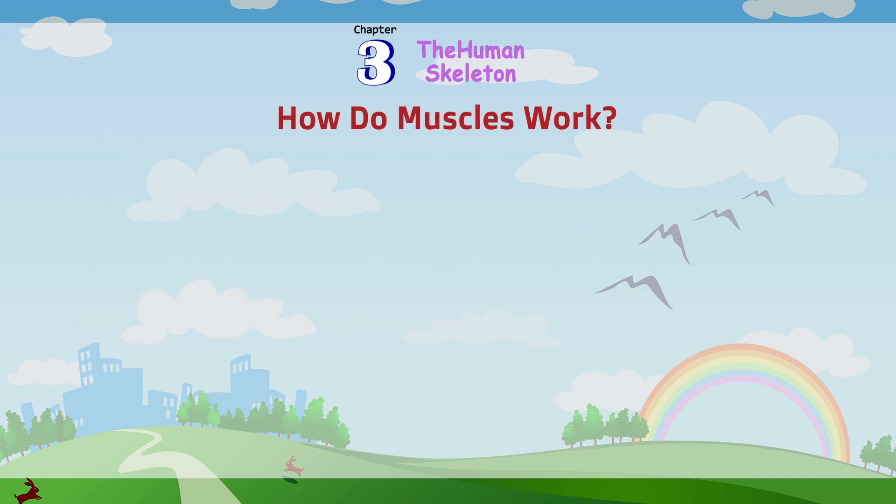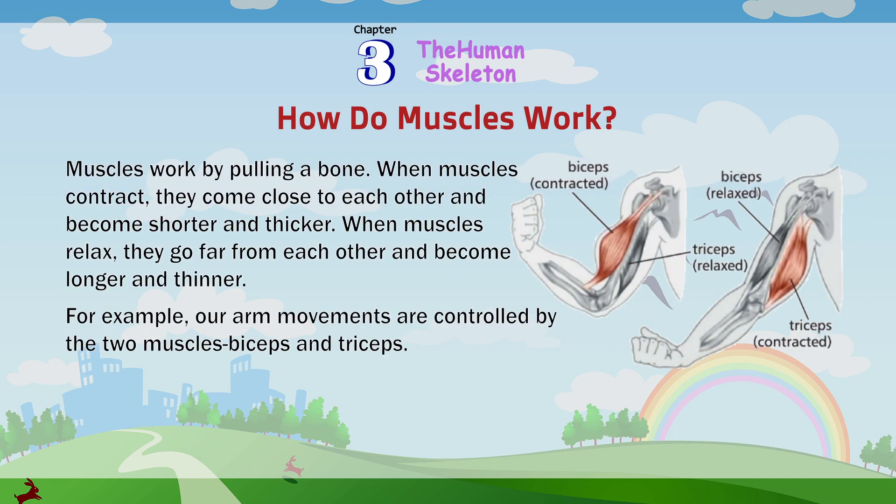How do muscles work? Muscles work by pulling a bone. When muscles contract, they come close to each other and become shorter and thicker. When muscles relax, they go far from each other and become longer and thinner. For example, our arm movements are controlled by two muscles: biceps and triceps. When biceps are contracted, the triceps are relaxed. When biceps are relaxed, the triceps are contracted.